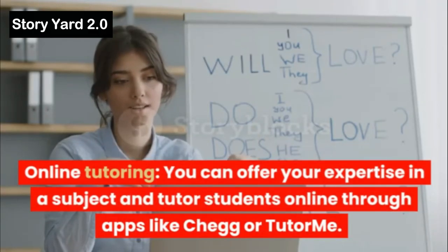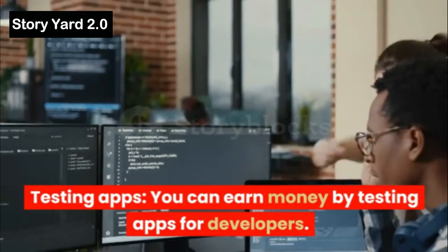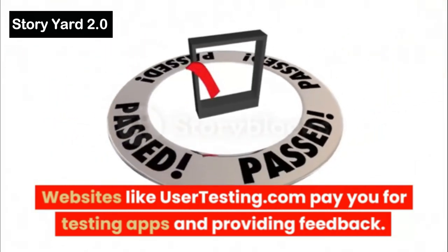Online Tutoring: You can offer your expertise in a subject and tutor students online through apps like Chegg or TutorMe. Testing Apps: You can earn money by testing apps for developers. Websites like Usertesting.com pay you for testing apps and providing feedback.